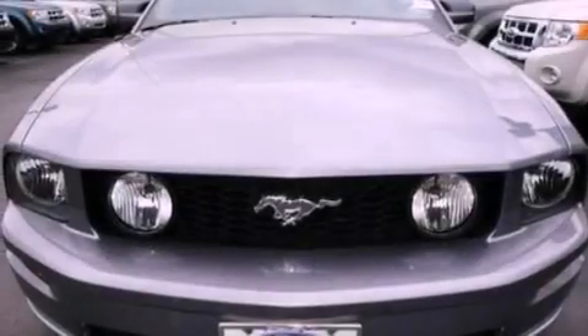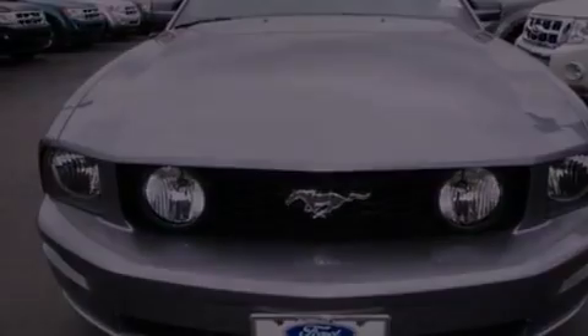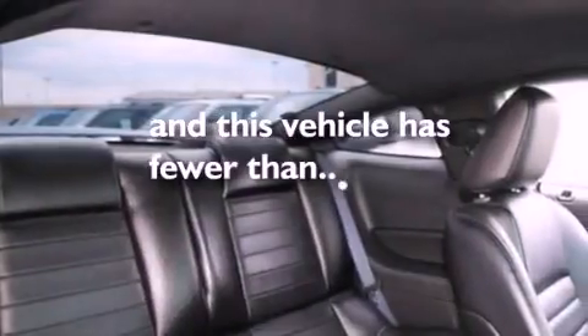Also included are 12 volt power outlets, traction control, full power accessories, and this vehicle has fewer than 11,000 miles on the odometer.